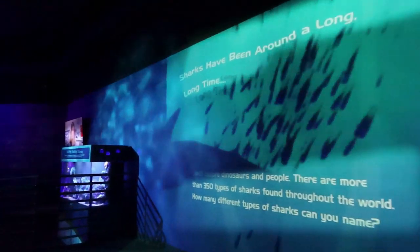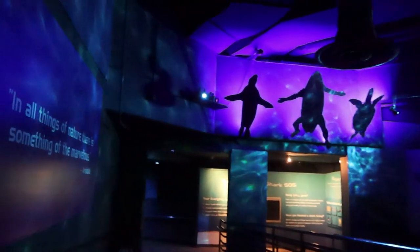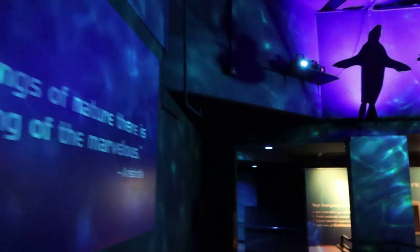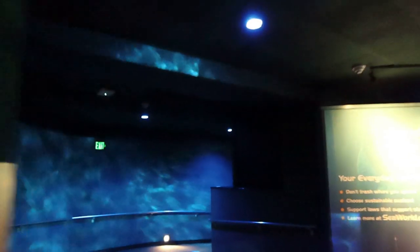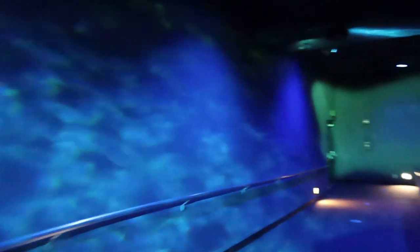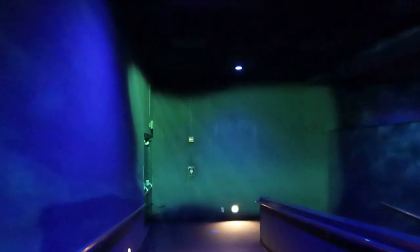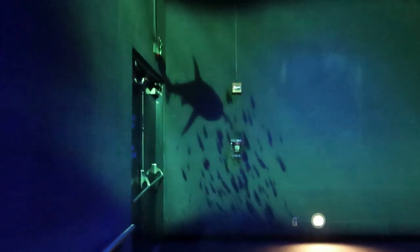Look at that shadow — oh my gosh, that's awesome! We're going down, down, down to the depths of the sharks. Sharks usually hunt things that are sick, dying, or dead. By stopping the spread of diseases, sharks keep the ocean and people healthy. Have you thanked a shark today?